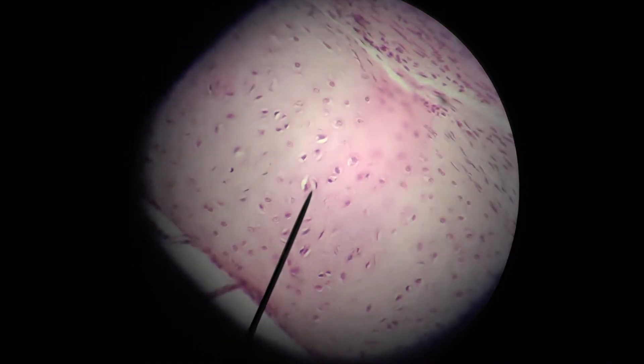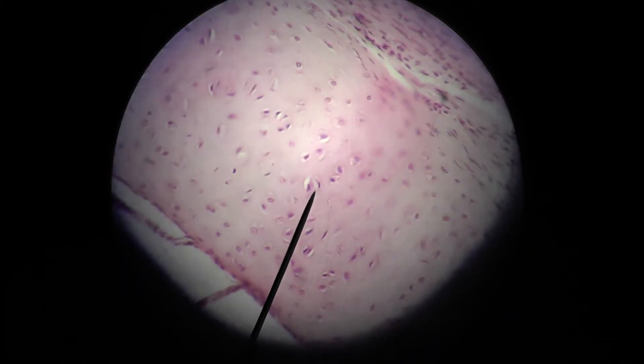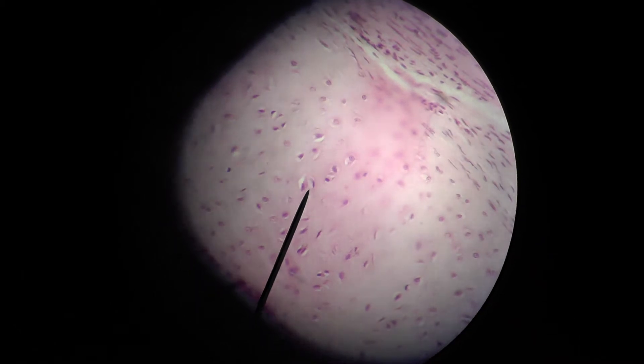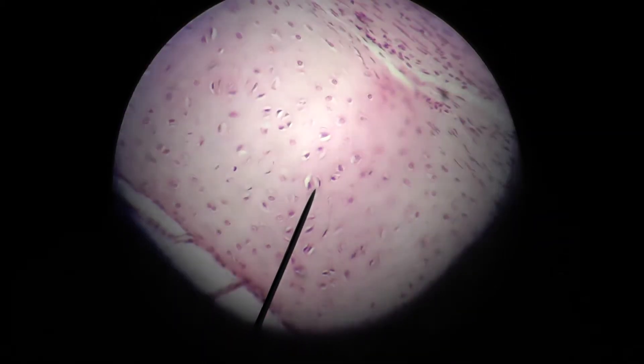How you can tell this is hyaline cartilage is because there's nothing super distinct other than that. Each of our cartilage types is going to have that feature in common — the chondrocyte entrapped in the lacuna. But the other two cartilage types are going to have really distinct protein fiber patterns that you can't see here.